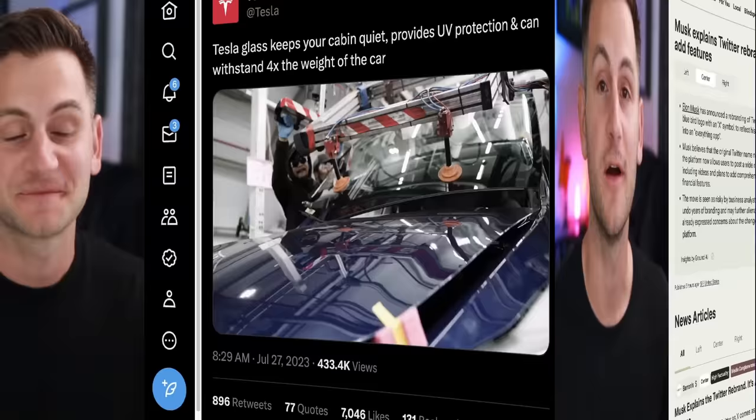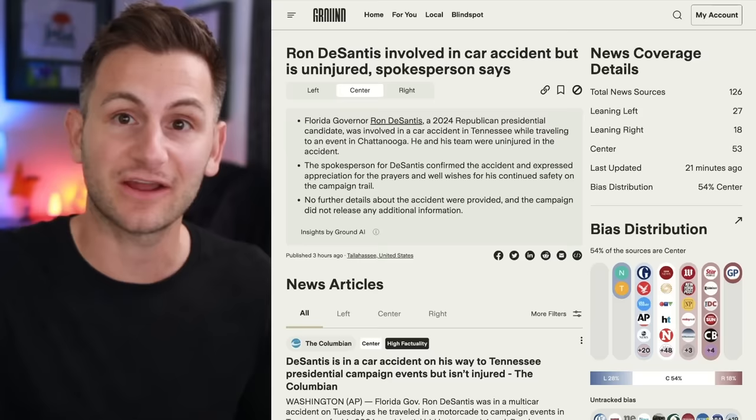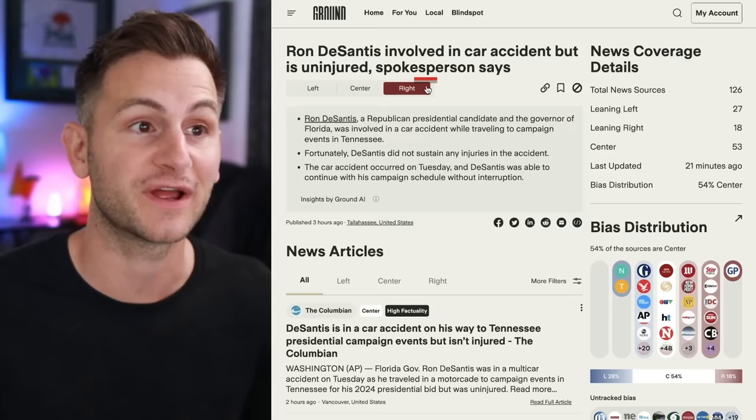Ground News is the sponsor of this video, with some really cool features. A lot of mainstream media news is really just a political ideology being pushed. Ground News aggregates all news articles on a particular subject and tells you the political lean of each source — whether it's left-leaning, center, or right. If you love efficiency, you can see a quick bullet point summary of all articles for left, center, and right-leaning sources.